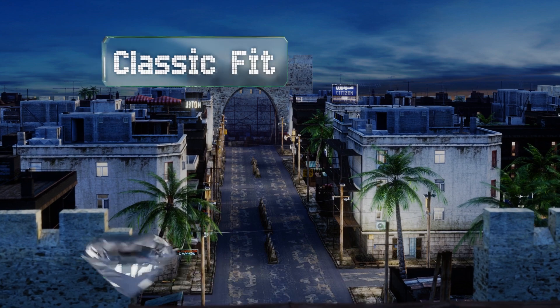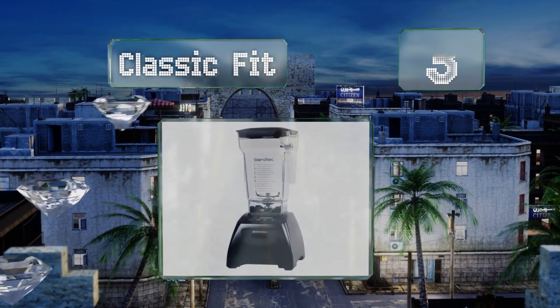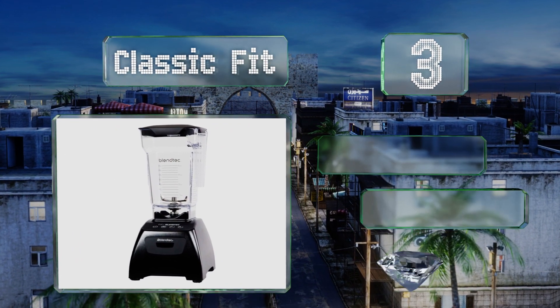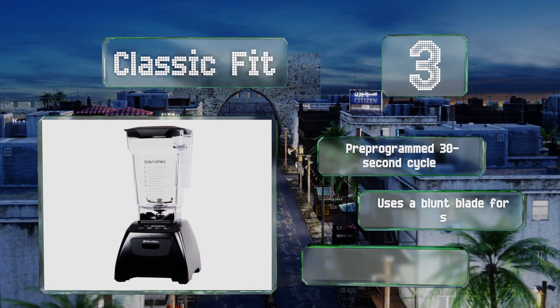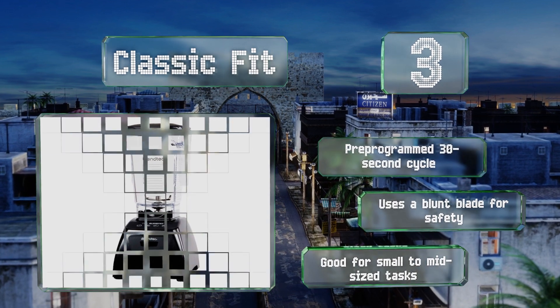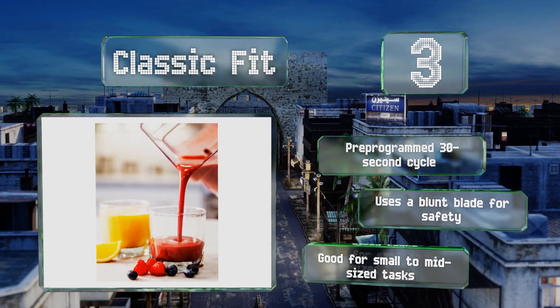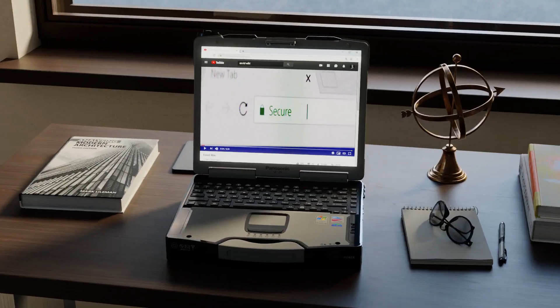Nearing the top of our list at number three, if you're looking for professional-level power in the comfort of your home, you might want to check out the Classic Fit, which is highly capable despite being among the company's least expensive offerings. It's got a simple four-button interface and a molded plastic finish. It comes with a pre-programmed 30-second cycle and uses a blunt blade for safety. This one is good for small to mid-sized tasks.